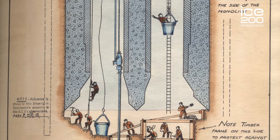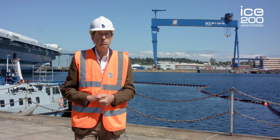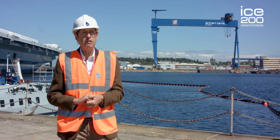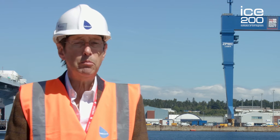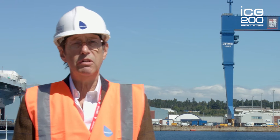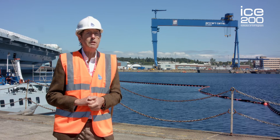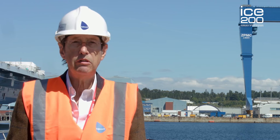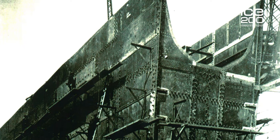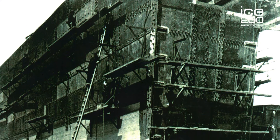To improve productivity and enable the workers to get in at all states of the tide, the monoliths were extended vertically by adding cast iron rings which the men crawled through to access the chamber below — very dangerous, very hazardous work. 120 monoliths were sunk, some of them taking as much as 700 days to get down to the final level, in some cases as deep as 29 metres below the seabed.